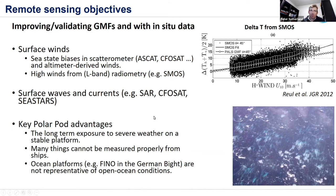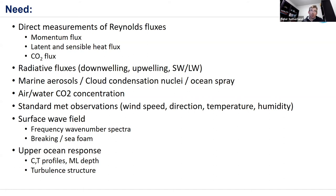The advantages here include long-term exposure to severe weather on a stable platform, and the ability to measure air-sea fluxes in a way that can't really be done from a ship. What we need: direct measurements of eddy-covariance fluxes of momentum, latent and sensible heat, and CO2; radiative fluxes — upwelling and downwelling shortwave and longwave; marine aerosols, cloud condensation nuclei, and ocean spray; air-water CO2 concentration; standard meteorological observations; the full surface wave K-omega spectrum; and upper ocean response including CTD profiles, mixed layer depth, and upper ocean turbulence structure.